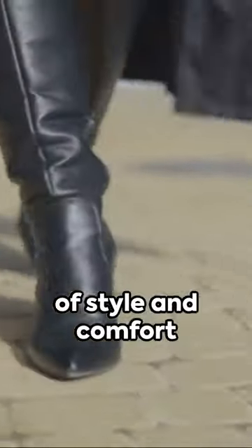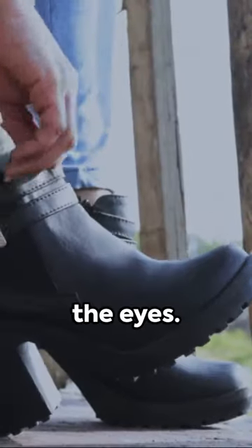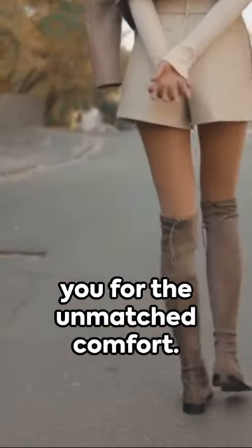Step into the world of style and comfort with the Charlotte Slouch Boot. Effortlessly chic, this boot is as easy to wear as it is on the eyes. Crafted with Trufoam trademark technology, your feet will thank you for the unmatched comfort.